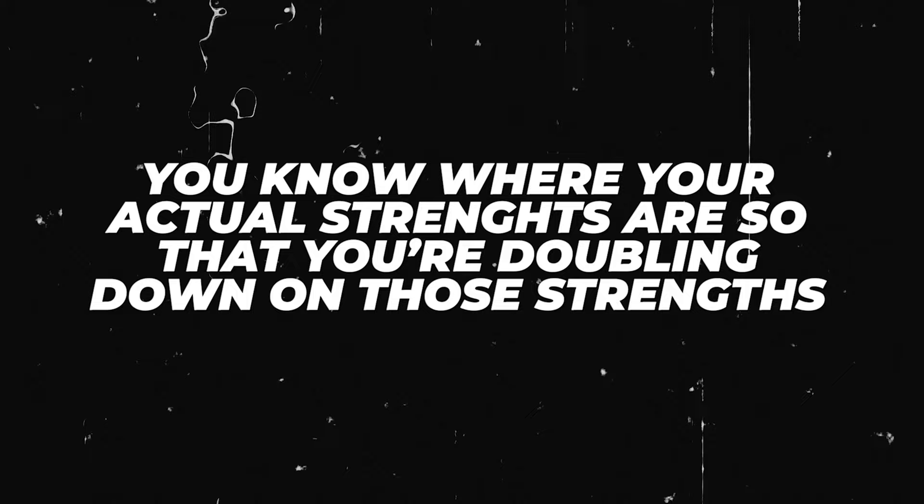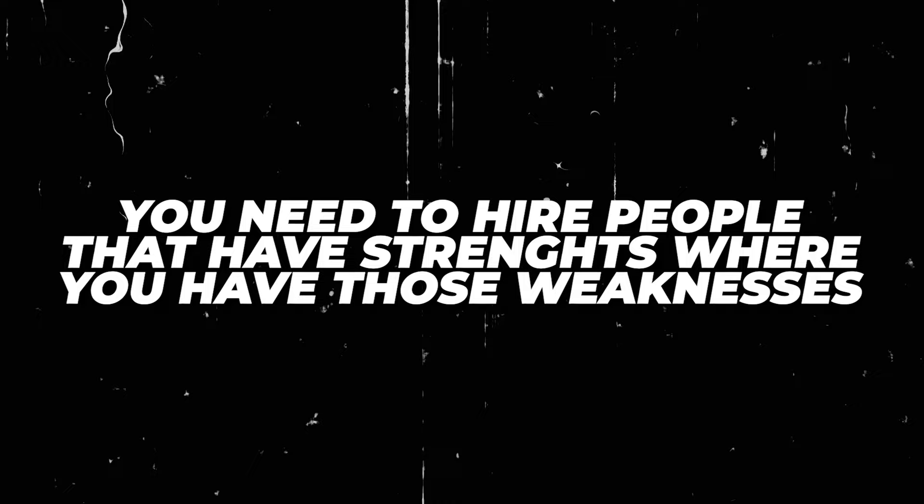This doesn't mean the things that you like — they could align, but that's not always the case. If your goal is to build the biggest business possible, be really honest with yourself and maybe get others involved to tell you what they think your strengths are, so that you're doubling down on those. Maybe that's sales, maybe that's operations, maybe that's building automations — and you need to hire people that have strengths where you have weaknesses.